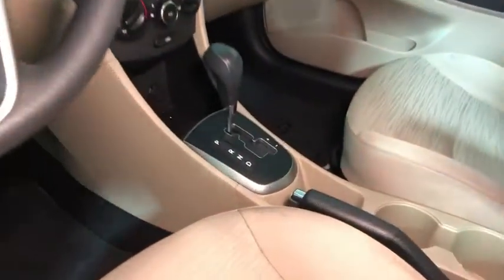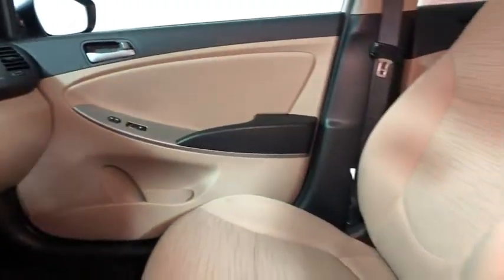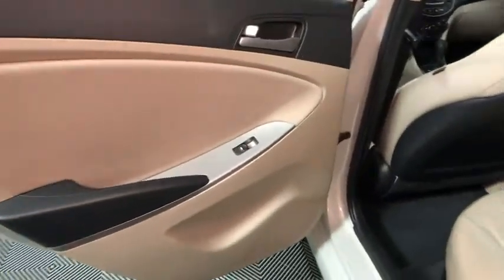This vehicle has less than 55,000 miles. Here are some of this vehicle's great options: traction control, dual airbags, power steering, AM-FM stereo with CD player.